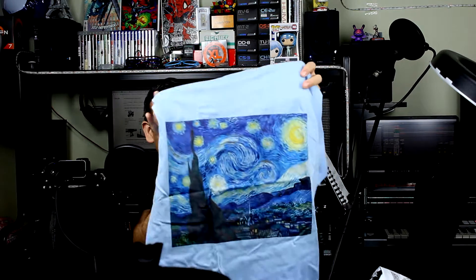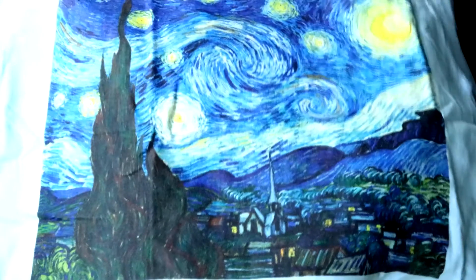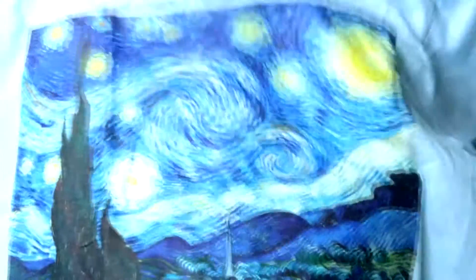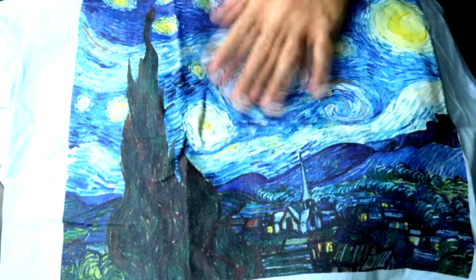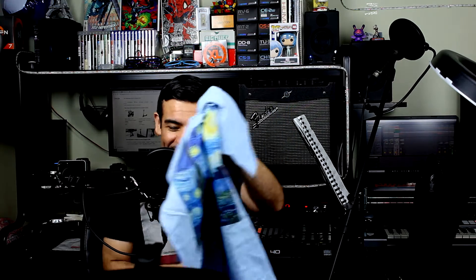I ordered these from Amazon and I just wanted something unique and different. So first thing I ordered was a t-shirt — it's the Starry Night by Van Gogh. Hope you guys can see the shirt pretty good at this camera angle. I just wanted something different from the typical t-shirts I usually order. I love all the swirls here, and of course who doesn't like Starry Night?